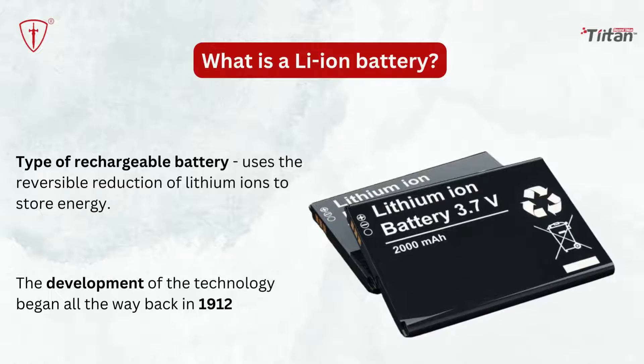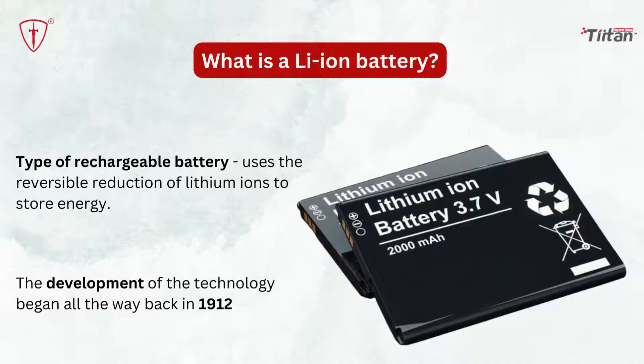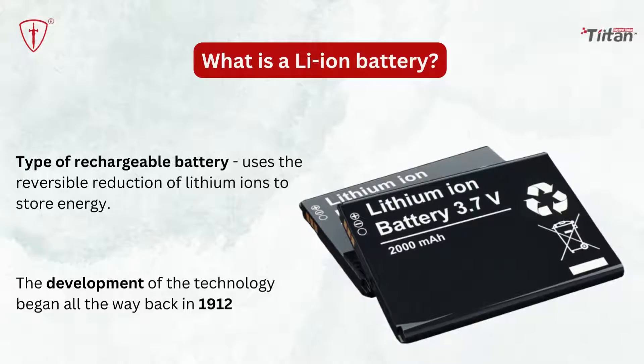What is a lithium-ion battery? A lithium-ion battery is a type of rechargeable battery which uses the reversible reduction of lithium-ions to store energy. The positively charged lithium-ions are carried by electrolyte from the anode to the cathode and vice versa.